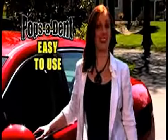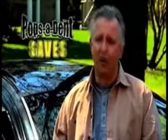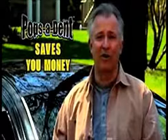I dented my husband's car, but he never knew because I fixed it myself with Pops-A-Dent. I can't afford a new car right now, so I want this one to look good for a few more years. I used Pops-A-Dent, and now it looks great.